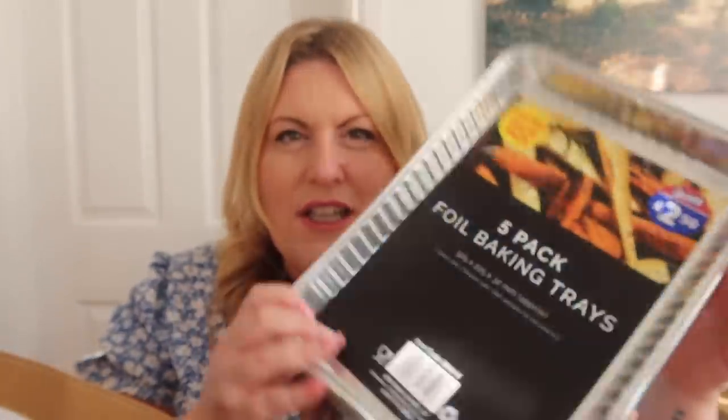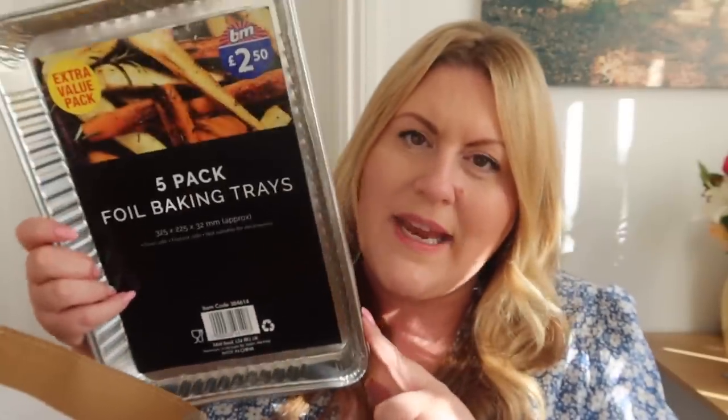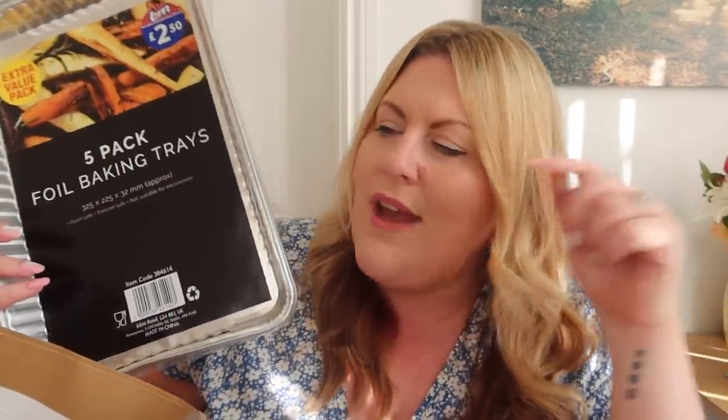Chris got some foil trays for the barbecue because we are having a bank holiday barbecue with our friends - by the time you watch this, we would have had the barbecue. A five pack of foil baking trays for £2.50 - these are really good for putting the cooked meat in. These are also good to make lasagnas in. If you don't want to give your dish away just in case you never get it back, these are great for that.